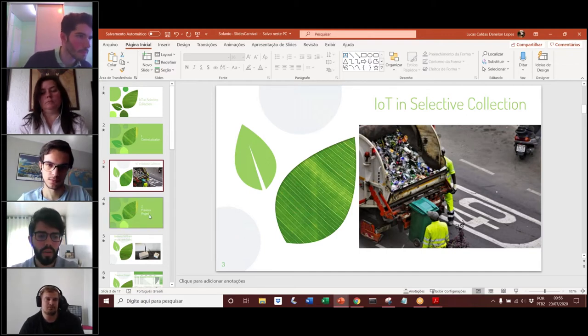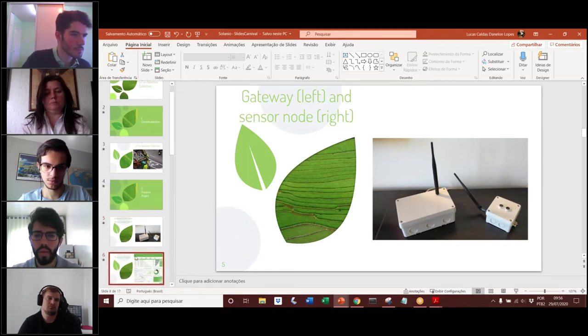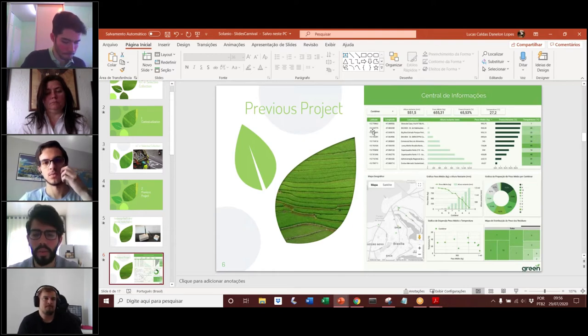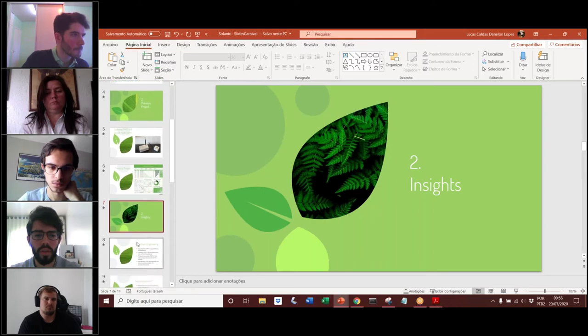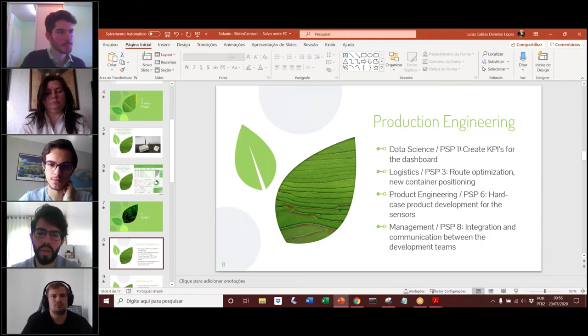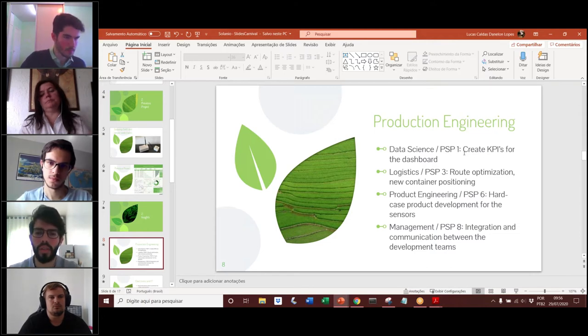As we got from the last reports on previous projects, as Miquel said, they created the gateway and the sensor node — the people from Denmark. In Brazil, it was developed the dashboard for Green Ambiental to see each container, if each container is full, and other key performance indicators. So we had some insights. For production engineering, we were thinking about the project system disciplines PSP 1, 3, 6, and 8. For PSP 1, we would work more in data science to create or recreate some key performance indicators for the dashboard to better attend to Green Ambiental.